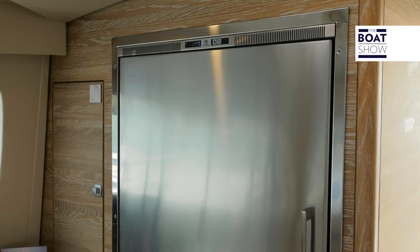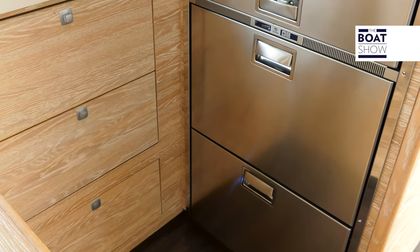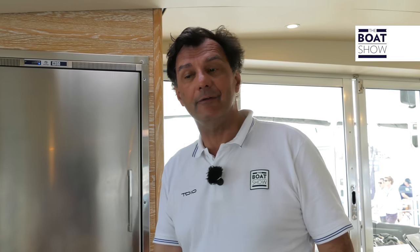The main fridge is a three-sectioned column, which is an increasingly popular choice because it is incredibly efficient, with its ice maker, of course.